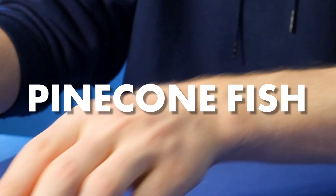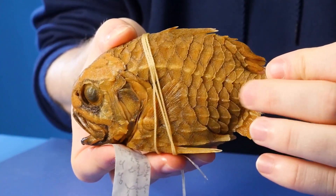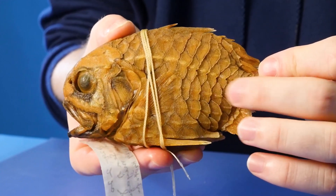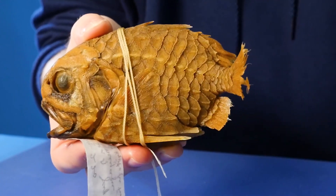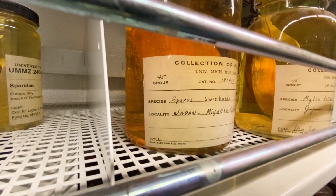Pretty aptly named, because those giant brown overlapping scales look pretty much exactly like a pine cone. I thought it would be neat to pull out a few specimens to help explain exactly what's going on here. Let's go back into the collection and pull one off the shelf for comparison.